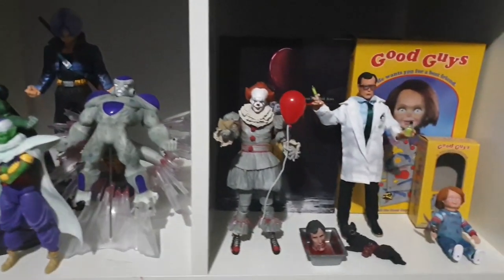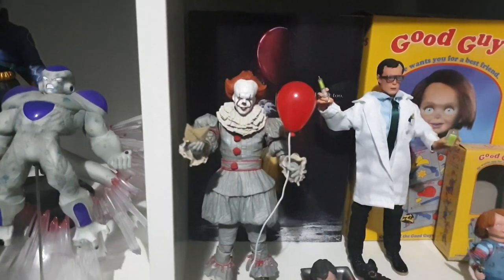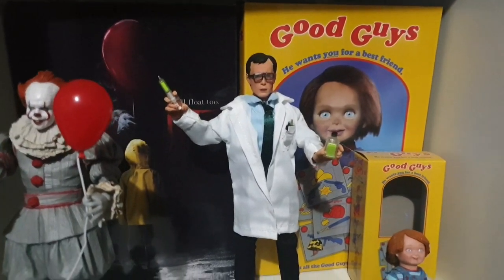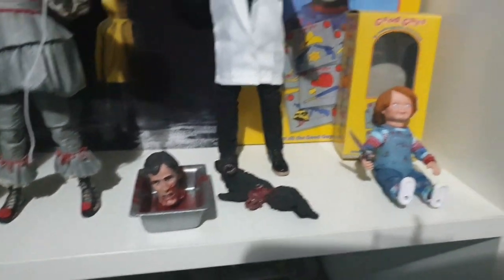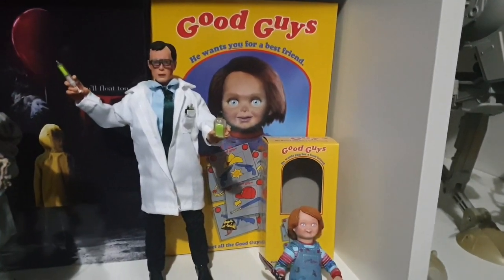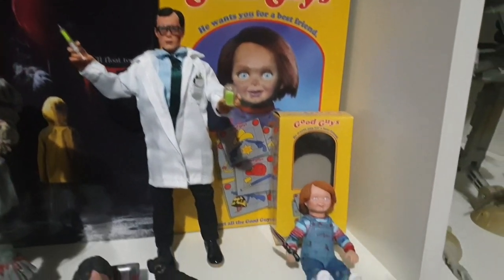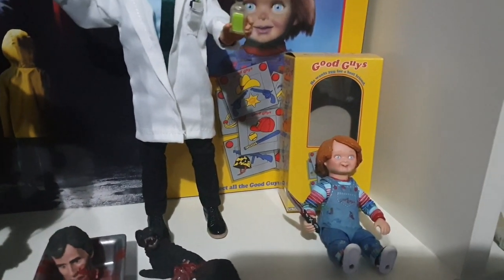Back to some more horror stuff: I've got 2017's IT Pennywise, the retro Herbert West from Re-Animator — I absolutely love that movie — and the Ultimate Chucky figure, which is probably the only Chucky thing I have toy-wise. But if you're after just one Chucky figure I think this one is awesome to get — so many accessories and different head sculpts.